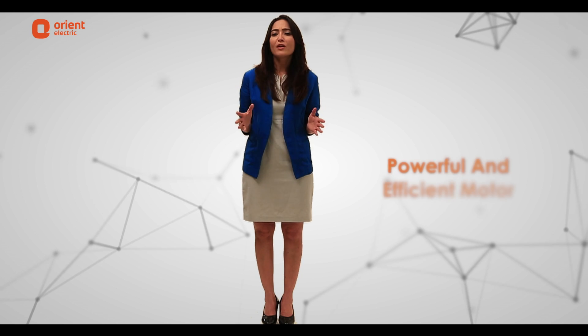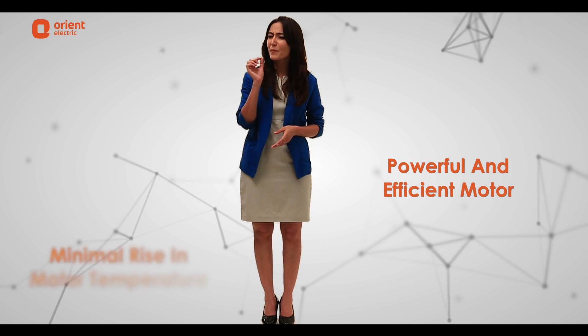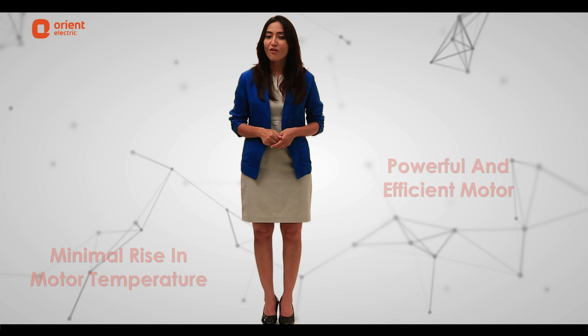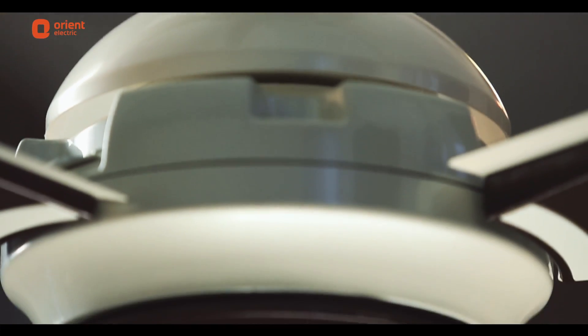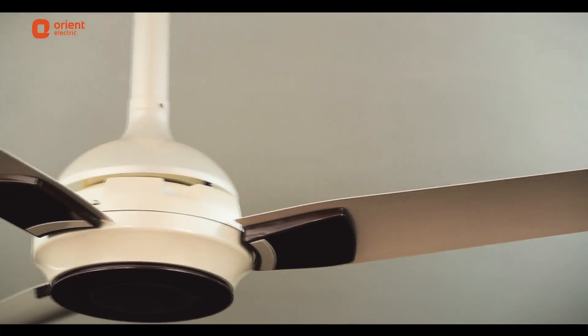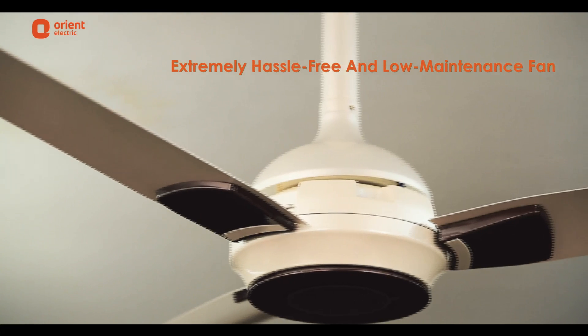The fan also has a powerful and efficient motor that experiences minimal rise in temperature, and therefore increases the durability of the motor. Ecogale, unlike other ordinary fans, doesn't require changing of bearing and capacitor from time to time, making it an extremely hassle-free and low maintenance fan.